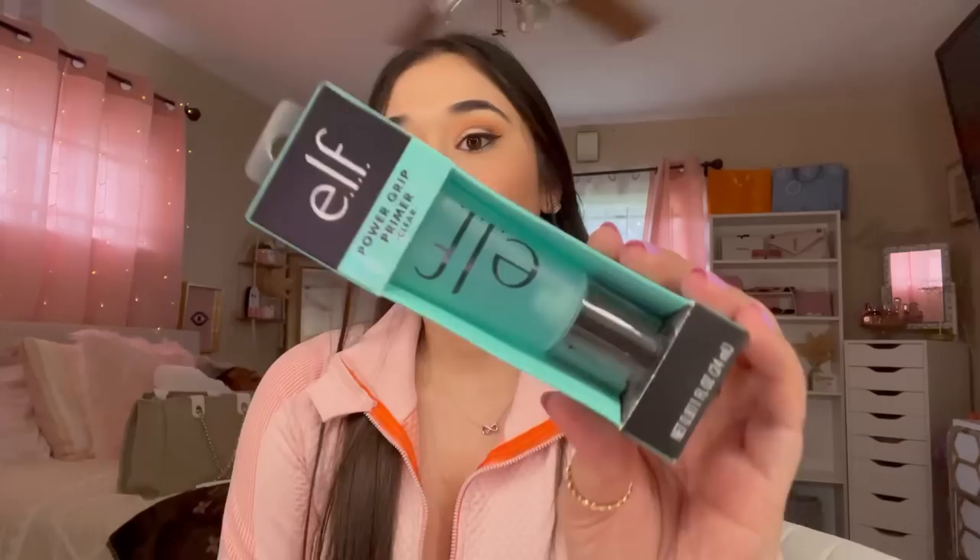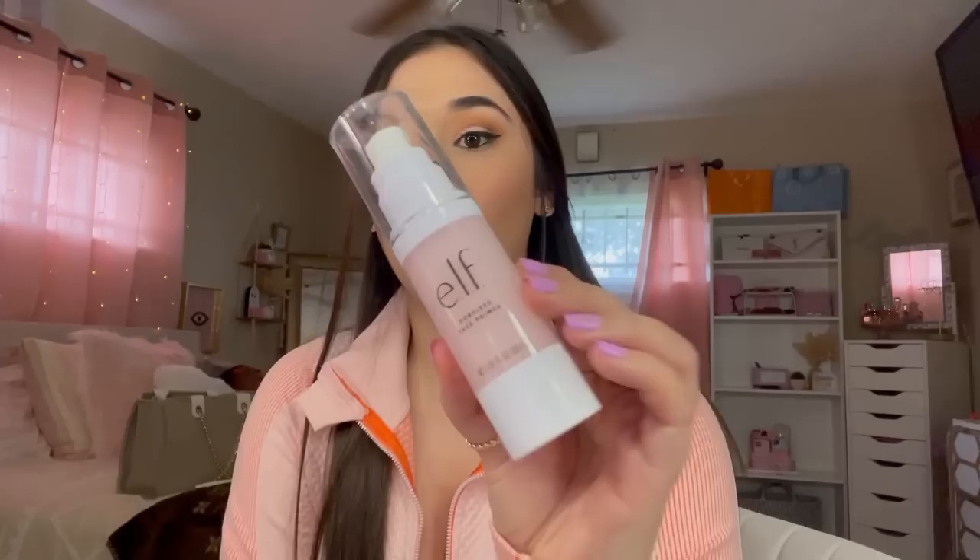This is one of my favorite concealers — by the way, my grandma is blasting her movie right now so sorry if you hear that in the background. I got the ELF Camo Concealer in shade Light Ivory — the hydrated one is my favorite. I also got the ELF Power Grip Primer — I've heard so many good things about it and it's a really good primer. I think this one's $10. I also picked up the ELF Poreless Face Primer, which I used to use years ago in the little tubes but they came out with these big ones.